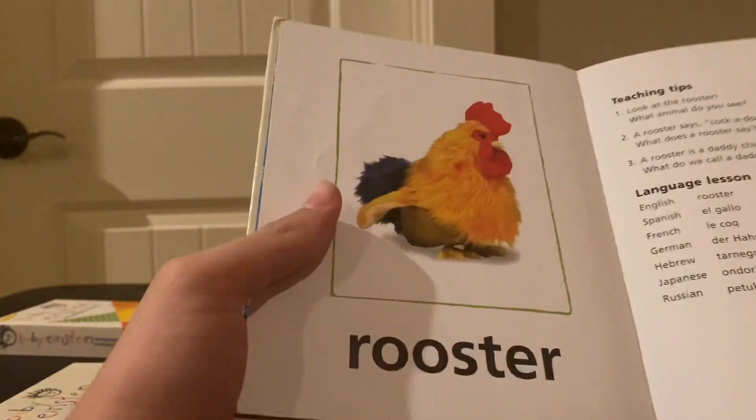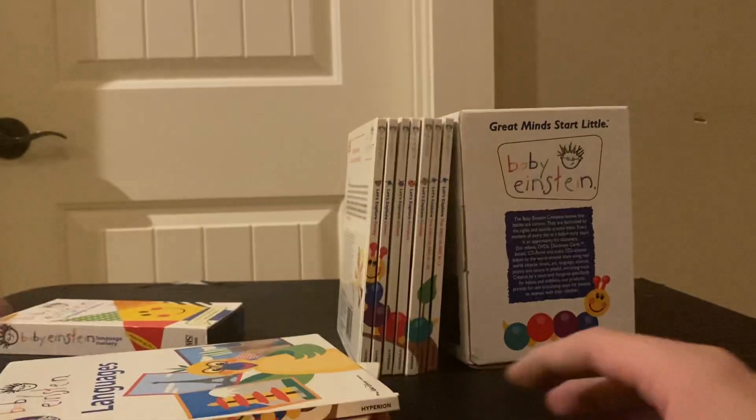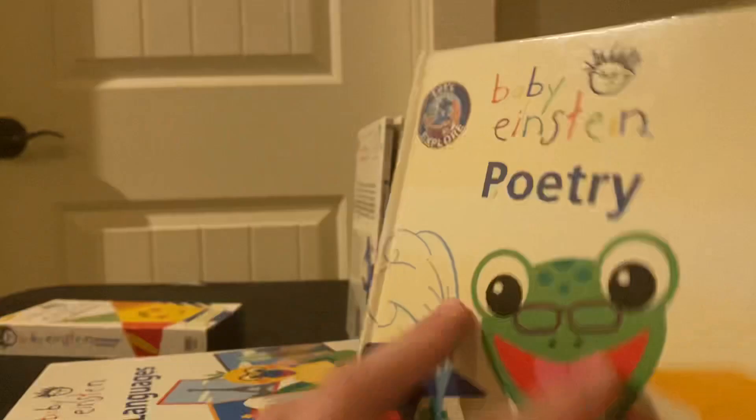Languages is basically just flashcards. Then there's poetry — it's Baby Shakespeare the book, just kidding, it's just poems.